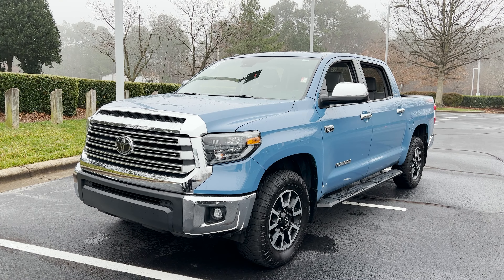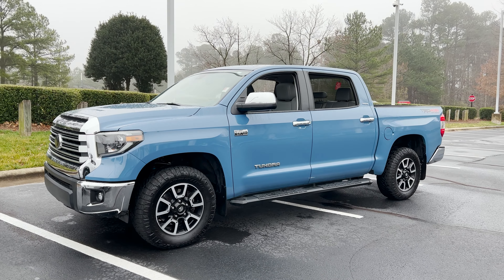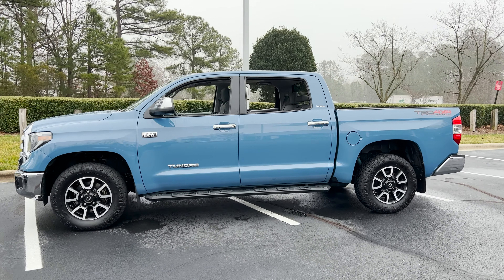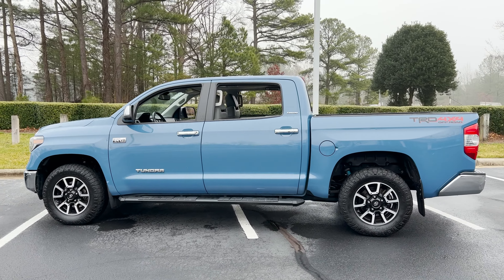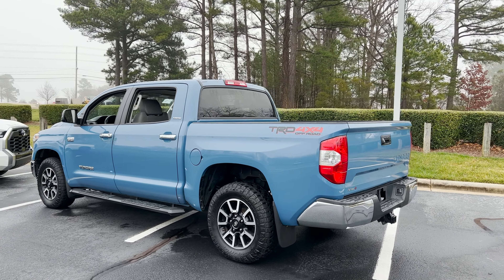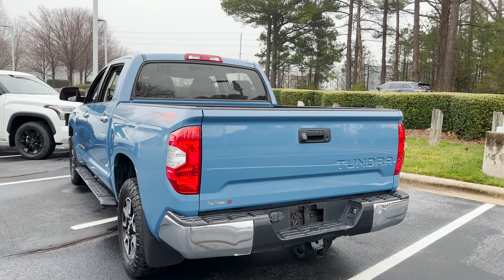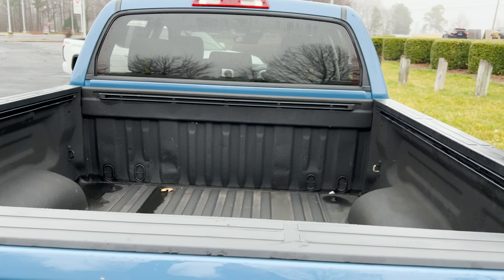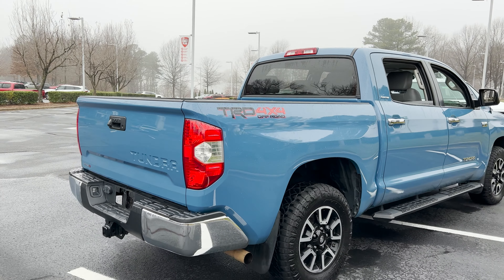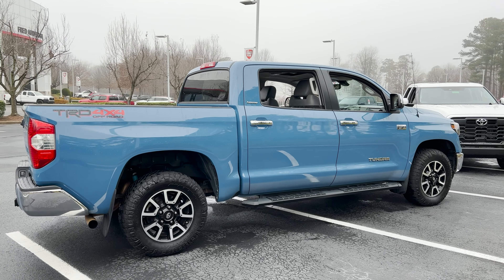First we'll walk around the Cavalry Blue 2019 Limited Crew Max 4x4. It's in really good shape. It does have miles on it — 143,000 miles. So if you're looking for a vehicle that's not quite new, it's been loved, it's been driven, and it's in really good shape. This might be the one to consider.